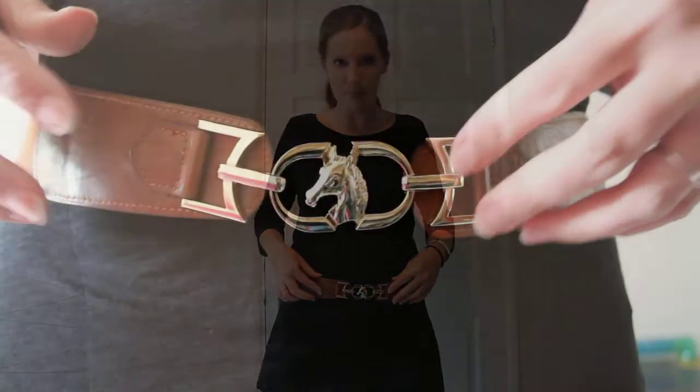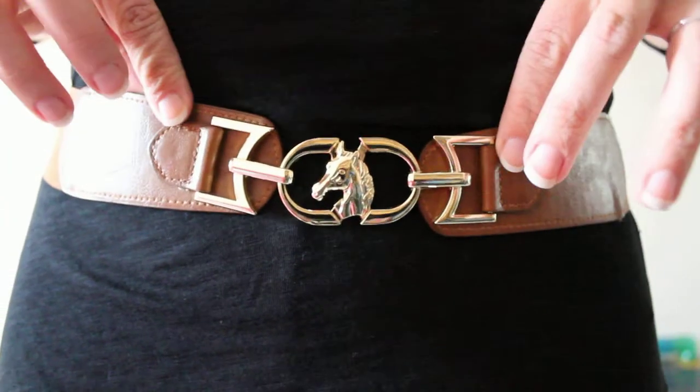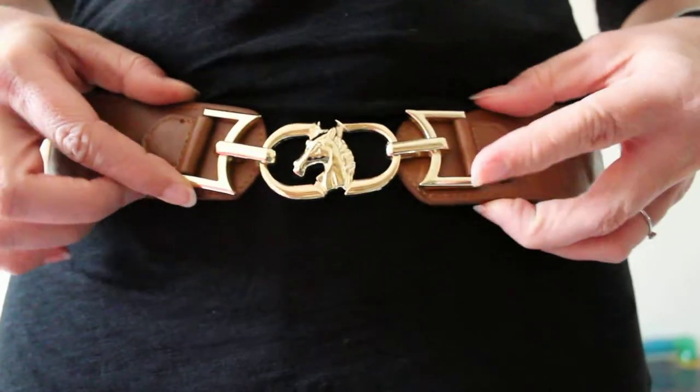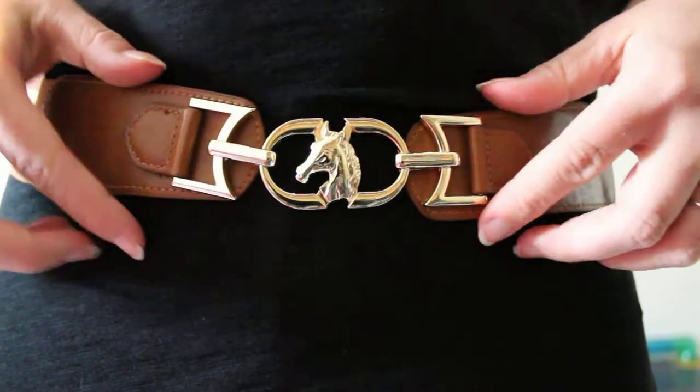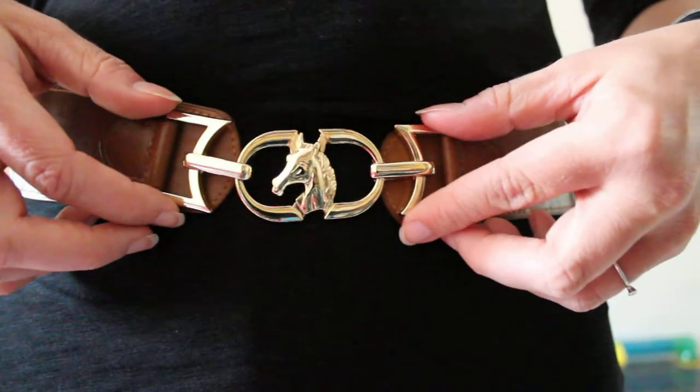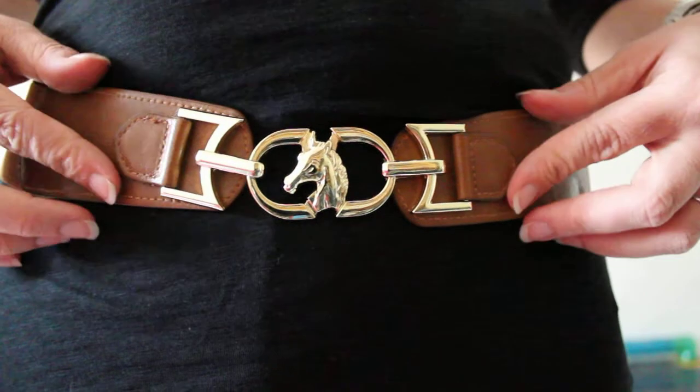I've paired it with this brown belt which has like this little buckle on here. The belt buckle has this really cute little detail — it's a brown leather belt with a gold buckle which is actually featuring a horse head on it. So I just thought this is really cute and it kind of just dresses this up and gives a little bit of detail.